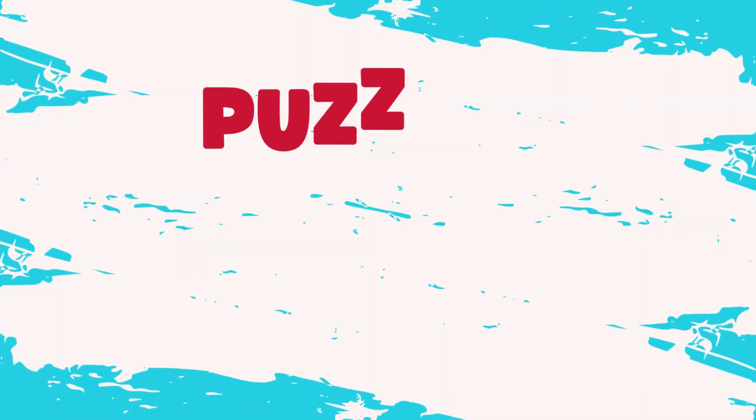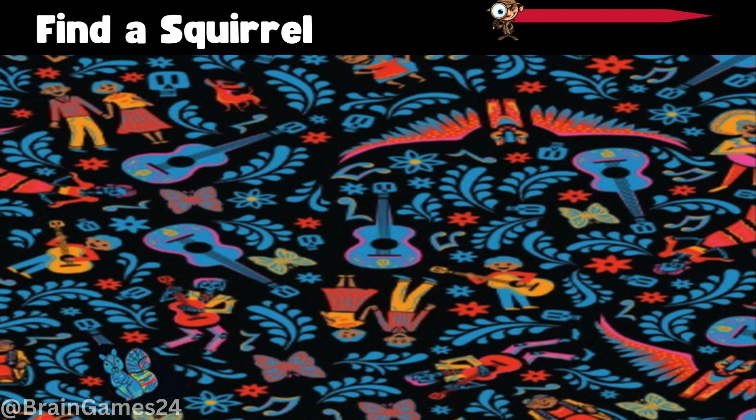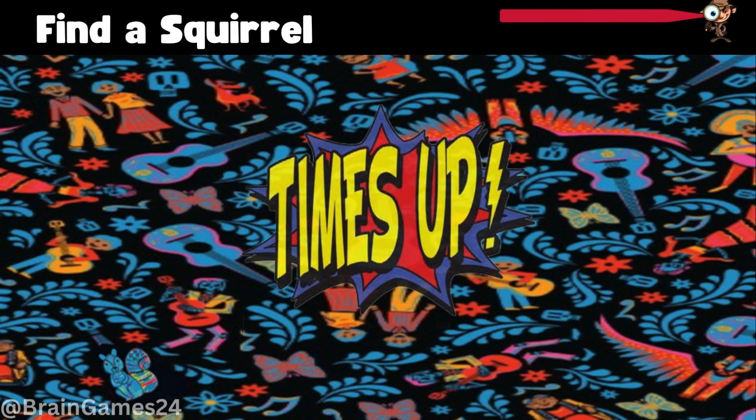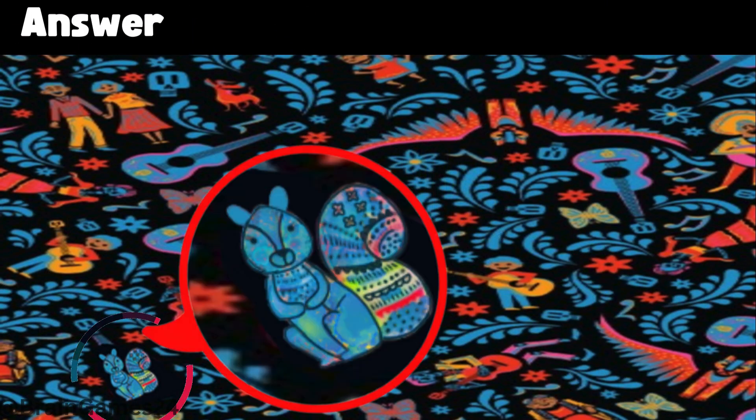Puzzle 9. Find a squirrel. 2, 3, 4, 5, 6, 7, 8, 9, 10.